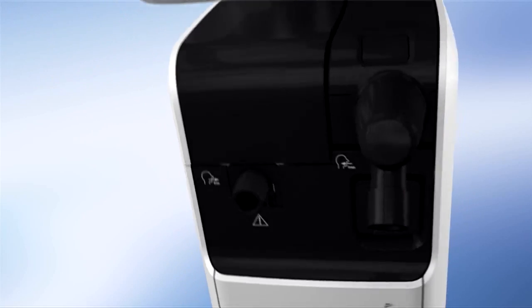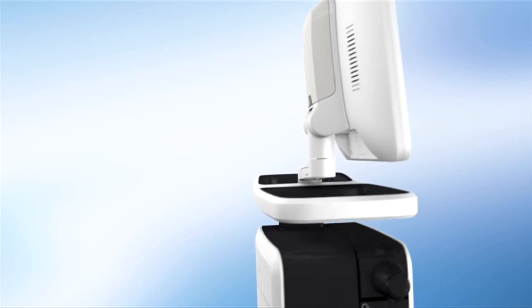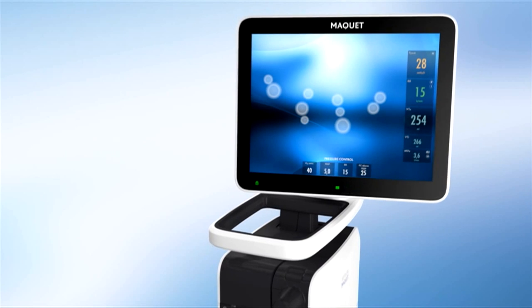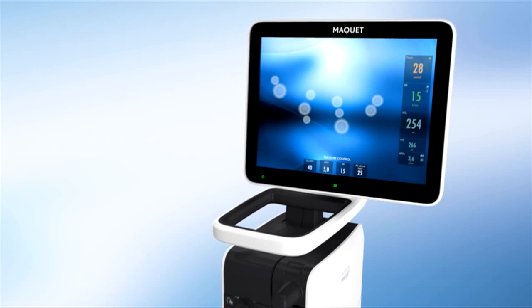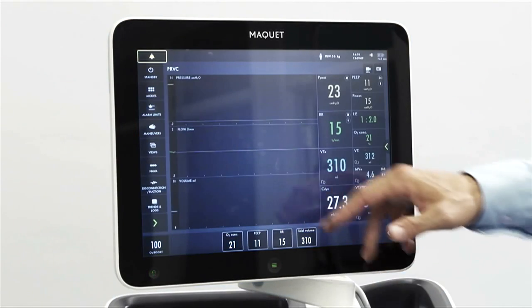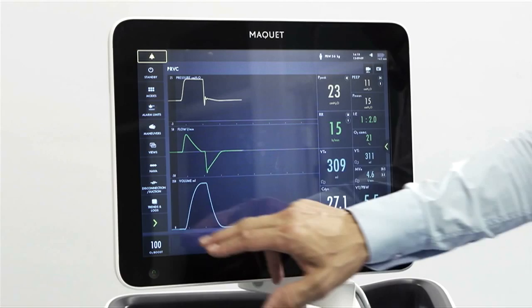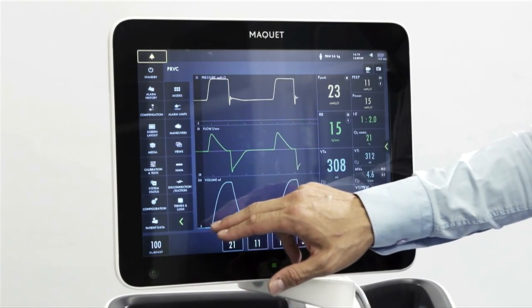That's why we wanted to create a ventilator that requires a minimal amount of training to use — a ventilator that empowers you at bedside every step of the way. The Servo U is all touch, and the screen helps you focus on the important things while keeping functions not often used out of your way.